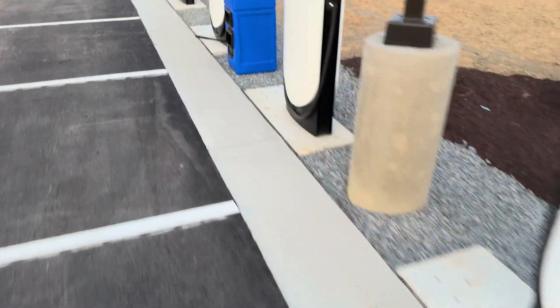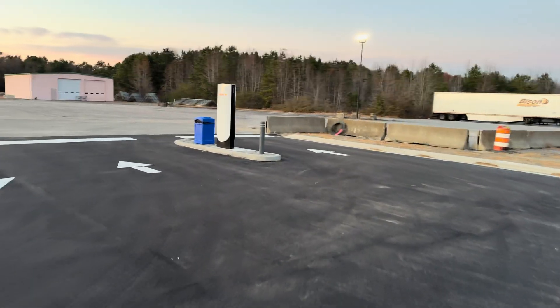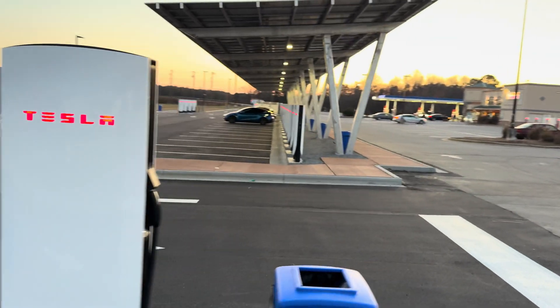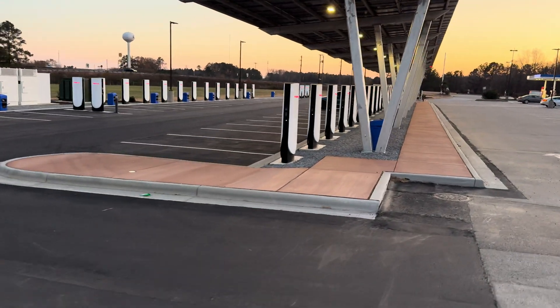You can see all of these precast bases for the version 4 posts, and we even have a pull-through supercharger stall, which is great to see — I wish there was more than one. That whole line of supercharger stalls is just beautiful, perfectly in line. Really an impressive job by the contractors who built this site.